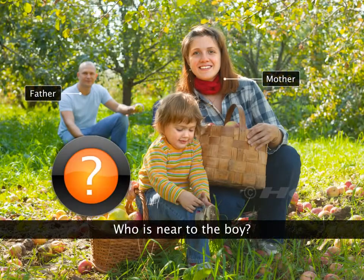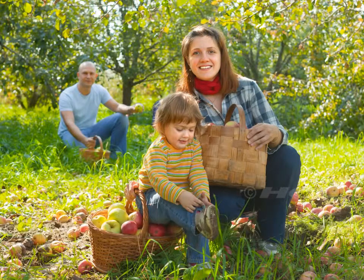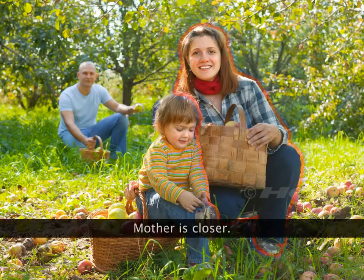Who is near to the boy — his mother or father? Mother is close to the boy.